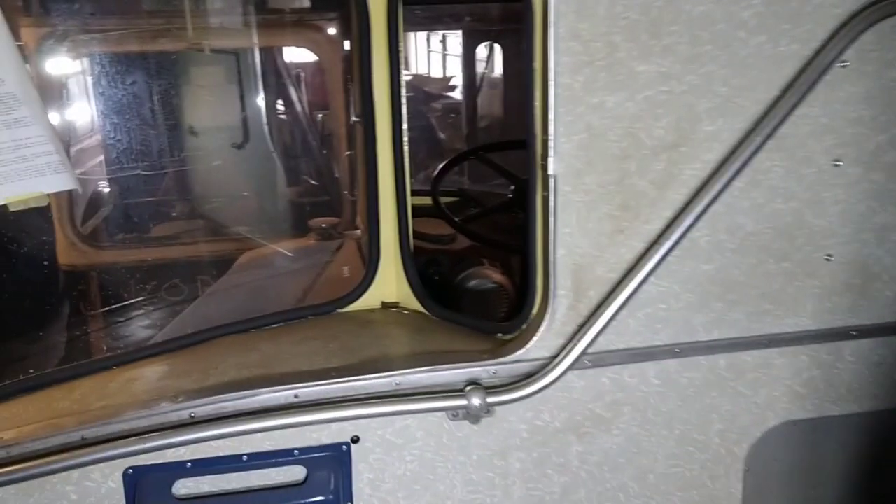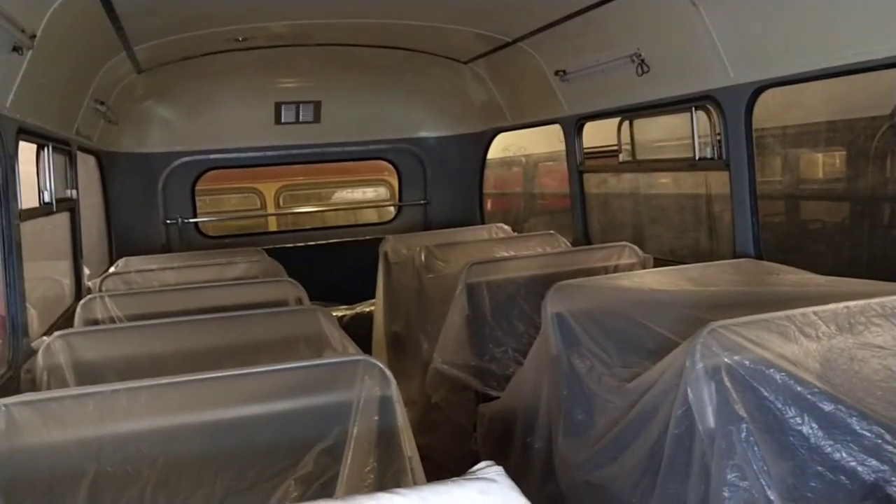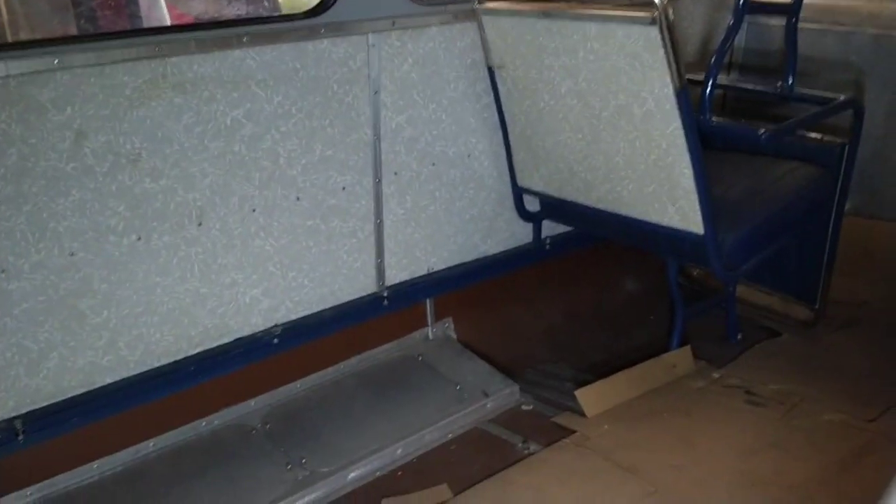There's a partition. Normally you get seats here and the stairway's at the back, but this one's unusual — it's got the stairway at the front. Let's go upstairs and show you upstairs. Up the stairway. Restoration in progress — I'm not going to go any further. And that's at the front. Unusual, because the stairway is at the front as opposed to the back.